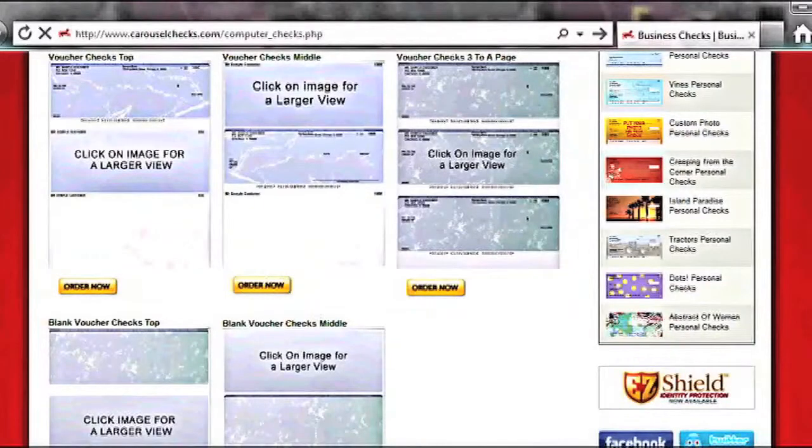Laser and inkjet computer checks. Why buy your laser and inkjet checks from Carousel Checks? Lowest prices on the internet starting at $9.95. Shipped in 24 to 48 hours. Save up to 70% off your bank's check prices. Free custom company logos. Void feature pantograph technology. Checks meet or exceed all US banking regulations. All of our checks are printed on quality 24-pound recycled paper. Over 30 years of check printing experience.